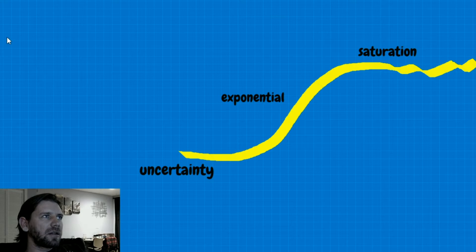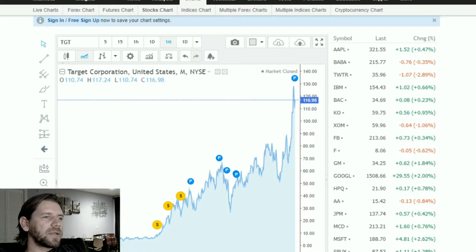I picked the chart for Target since Robin Hood doesn't show old-time charts. It's a regular retailer — you can see the uncertainty stage here where people weren't sure if it was going to be a big retailer in the 90s. The company was doing fine but had its exponential growth from 1996 all the way to around 2001, going from about six dollars all the way to forty-four — six to seven hundred percent growth.